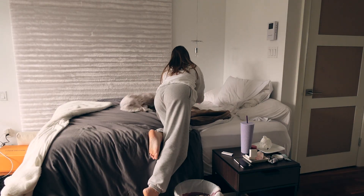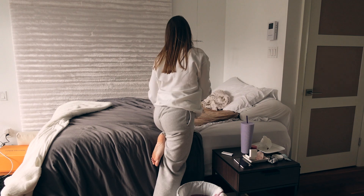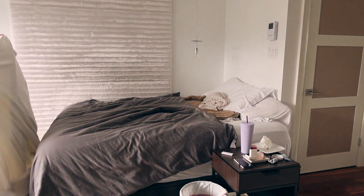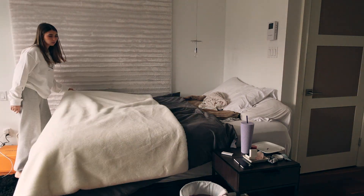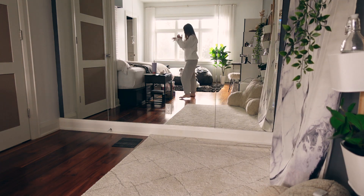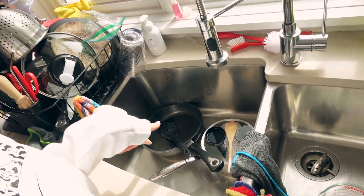Now that my laundry's done, I'm just going to clean up my room overall — make my bed and tidy up. Now that that's done, I came downstairs and realized I have some dishes left from breakfast this morning, so I'm going to do those now.